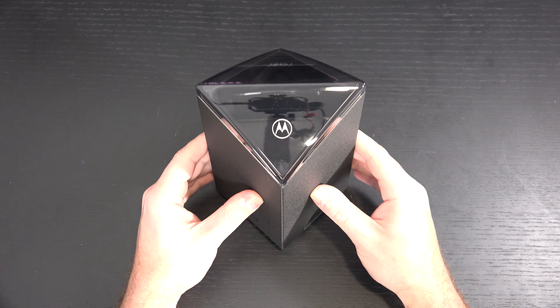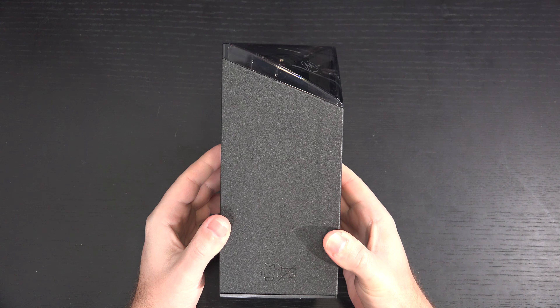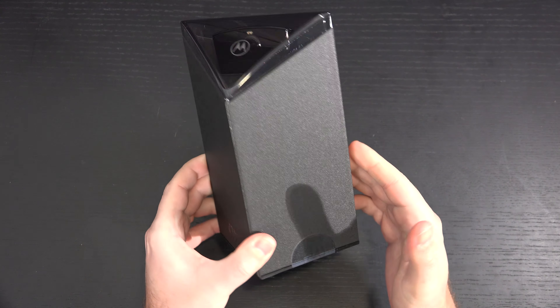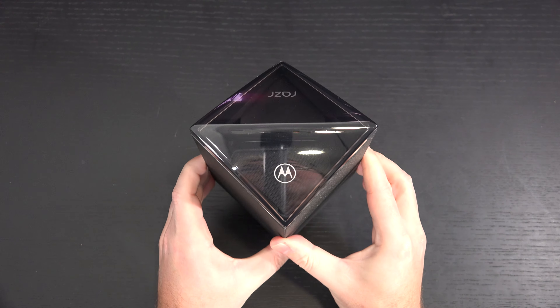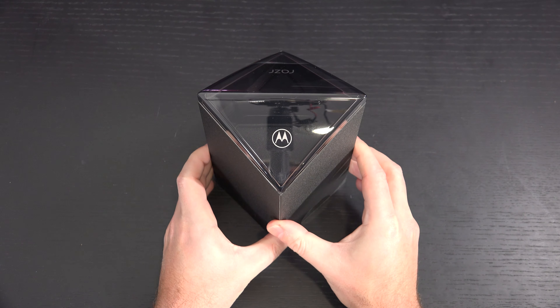At $1,500 US, this second folding phone to hit the market is, unfortunately, even without removing it from what I would say is very nice, unique packaging, mediocre at best — and that's because the internals are exactly that: mediocre at best.